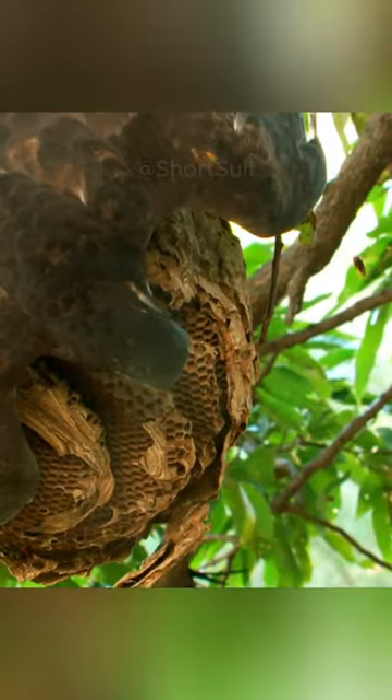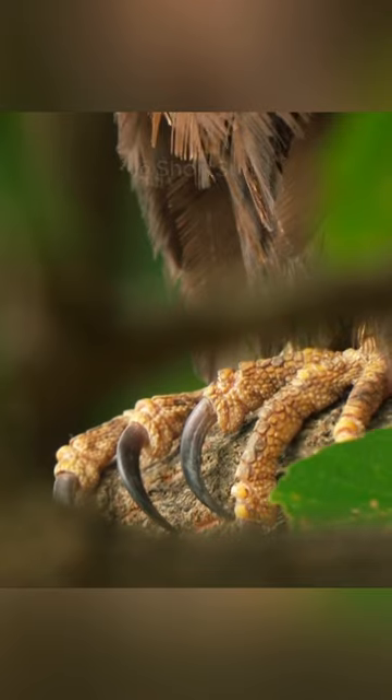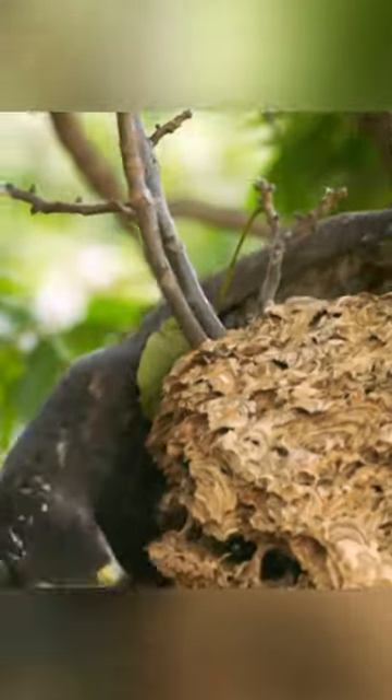Few animals can resist this. The secret lies in the body. The feathers covering a bird are like the scales of a fish, serving as a shell against bites. The beak is curved so that the bird can easily take larvae, and the claws are also developed to dig hives.